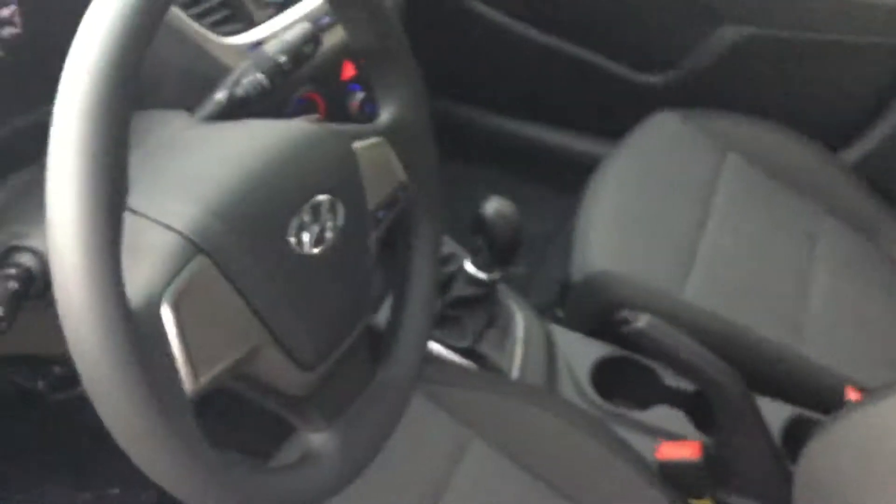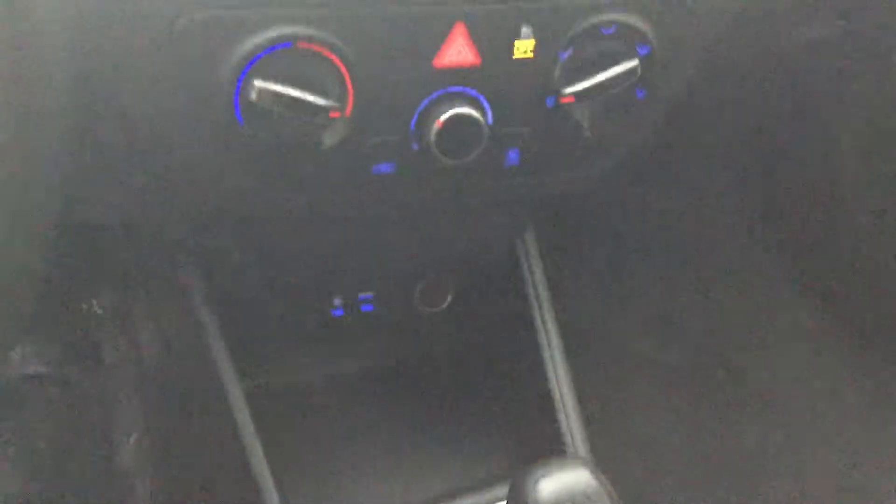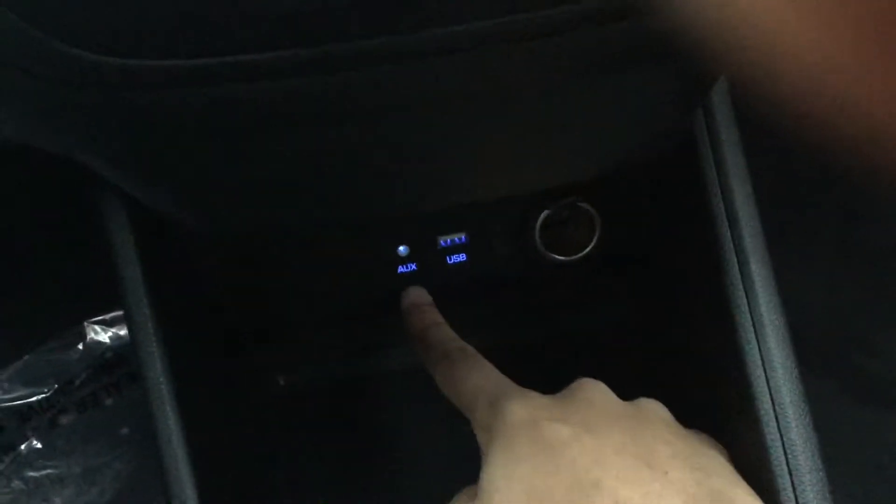Let's take a look inside. Here we got some cloth interior, really good to clean. Manual transmission. As you can see we have USB capabilities as well as aux cord.